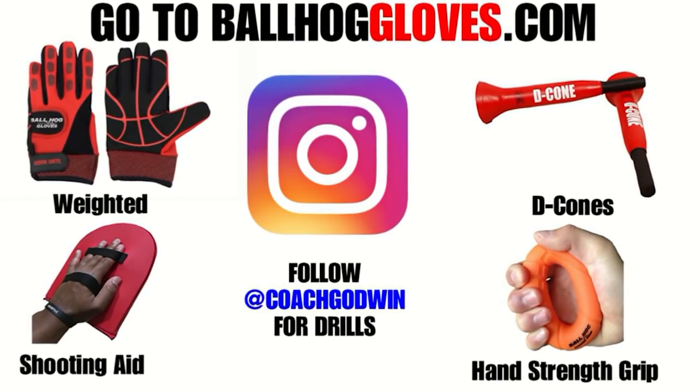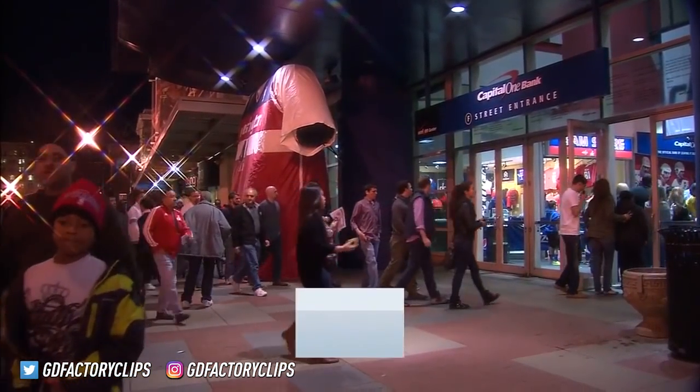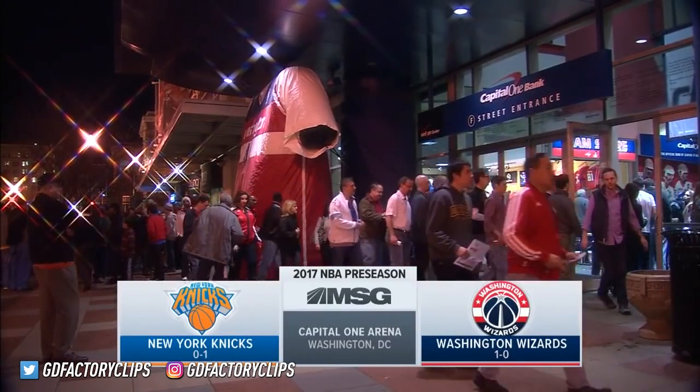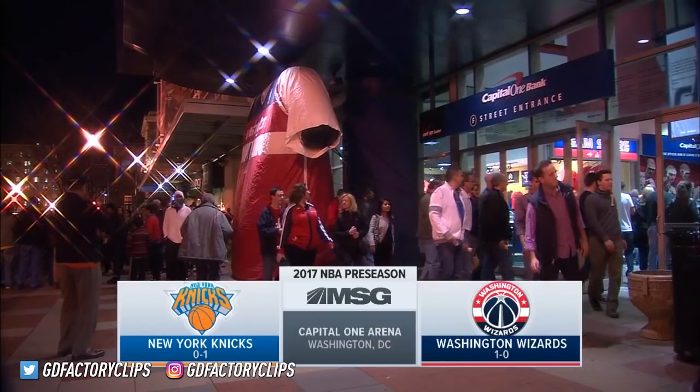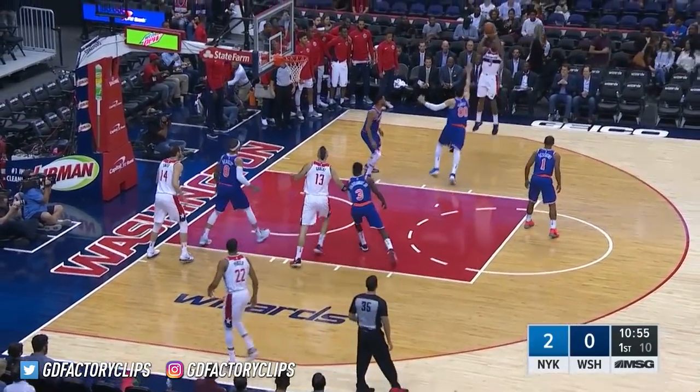For basketball drills, follow Coach Godwin on Instagram and go to ballhallgloves.com. From the Capital One Arena in Washington, D.C., it's time for New York Knicks basketball. Tonight, the Knicks continue their preseason as they visit the Washington Wizards.